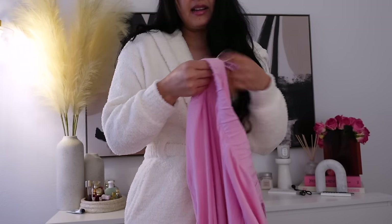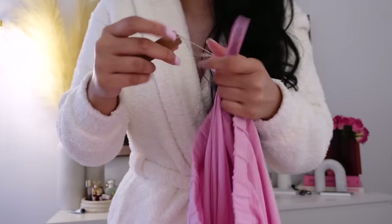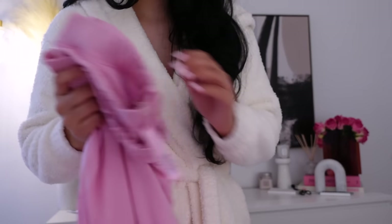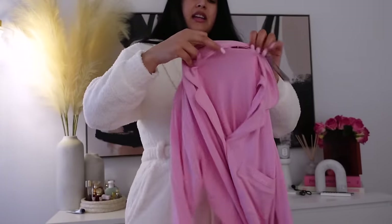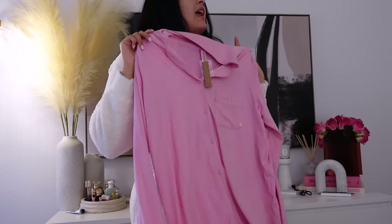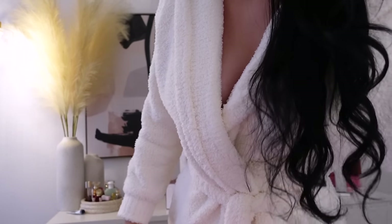I got them in a size medium, in case you guys care, and I love the way they feel. This is called the Skims Sleep Set because they have different types. Highly recommend you get a pair of Skims pajamas. The quality of Skims, honestly, is worth it. It just feels so soft and it makes me feel super girly, feminine, and comfortable.